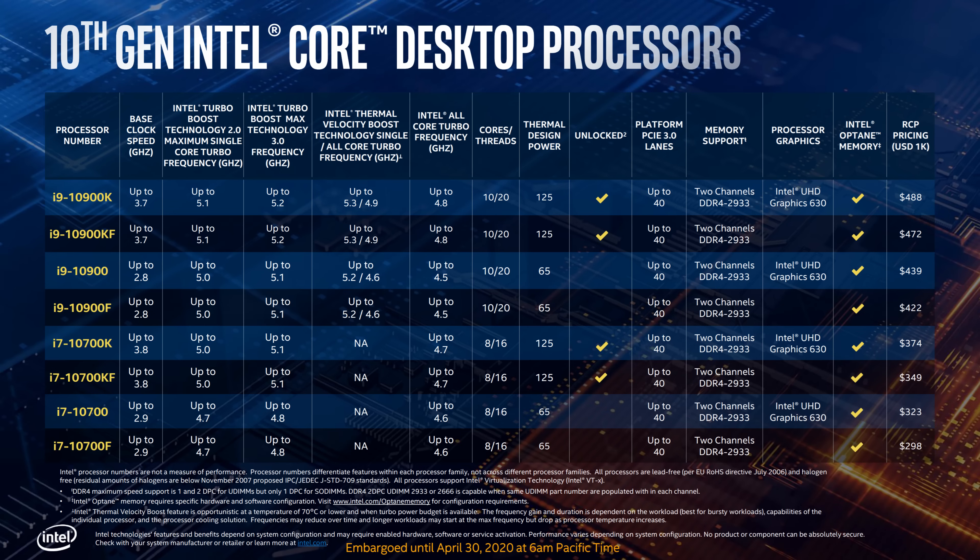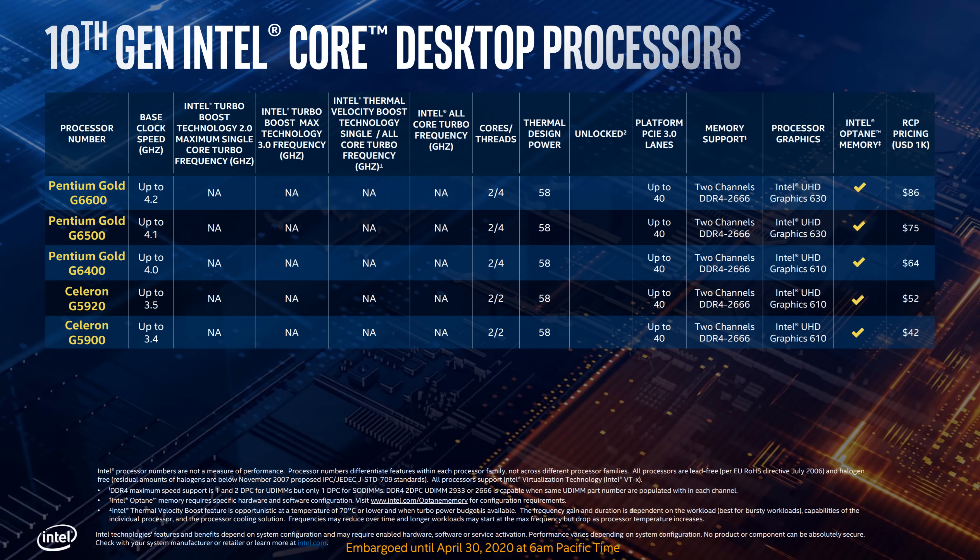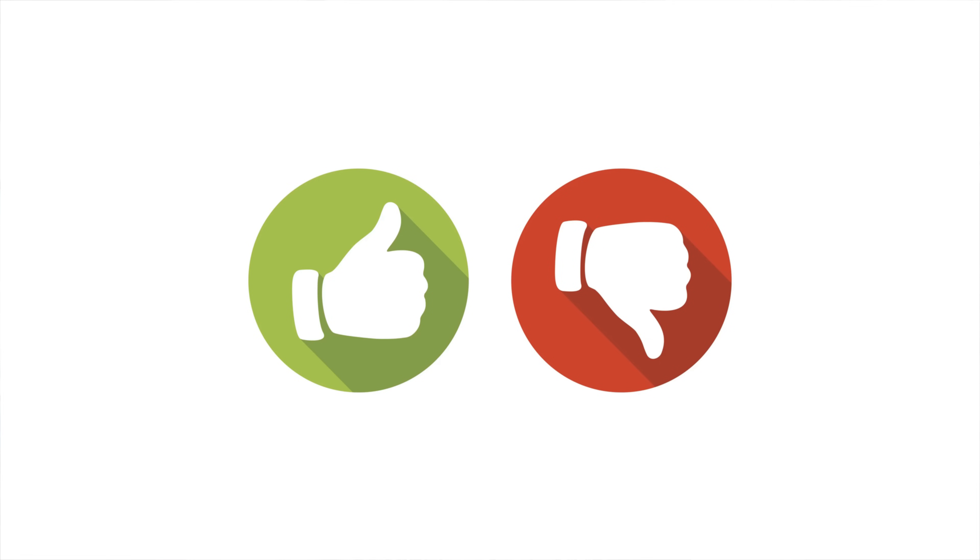Well, the cat's out of the bag. Intel has just announced their 10th gen Comet Lake desktop processors, and we already know the SKUs and the specs associated with those SKUs, along with various technologies that come with this family of processors. Today, I wanted to talk about this launch — specifically what I think Intel is doing right and what they're doing wrong.